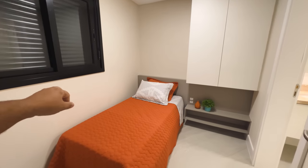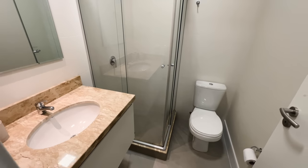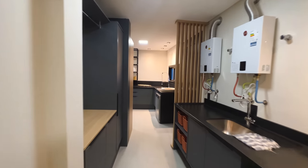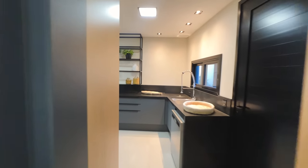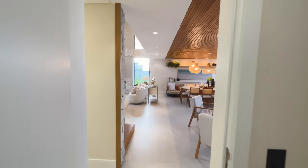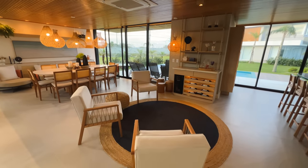Voltamos para a casa. Aqui, então, é o quarto de serviço ou quarto de empregado — uma cama de solteiro, armários. E aqui o banheiro. Então, nós vimos a cozinha. A casa tem 397 metros quadrados, parece que ela tem uns 500 metros. Olha só, aqui a gente tem uma sala de leitura, uma sala de bebida.